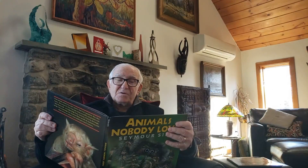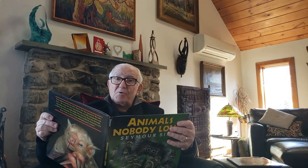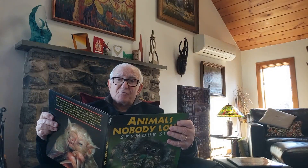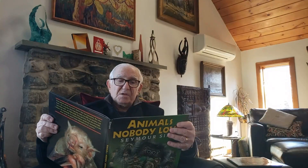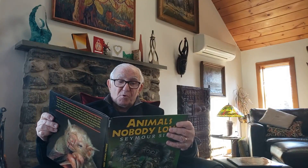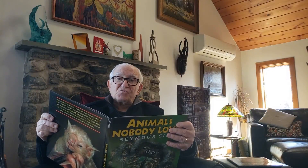The Gila monster is a lizard less than two feet long. It's the only poisonous lizard in the United States. The bite of a Gila monster is just as dangerous as that of a rattlesnake. The black and yellow Gila moves slowly along the desert sand looking for birds' eggs to eat. It also feeds on rabbits and other small animals. The Gila doesn't use its poison to kill small prey — its bite is strong enough to kill.